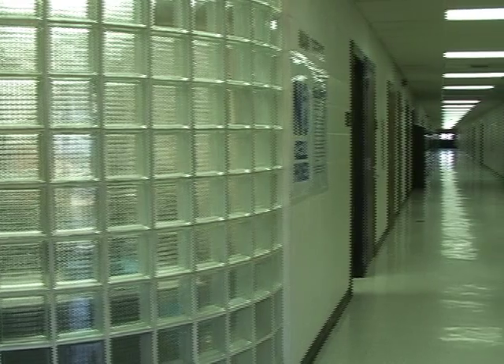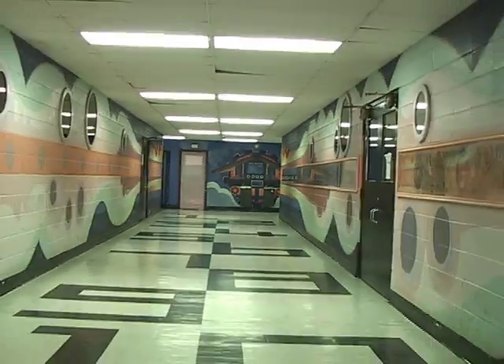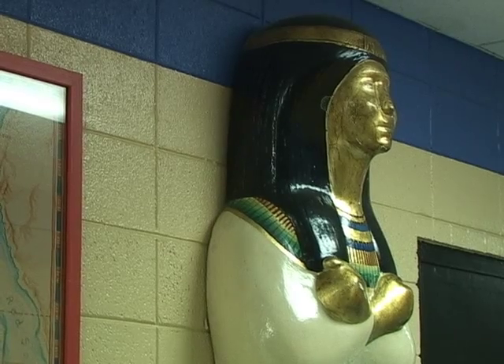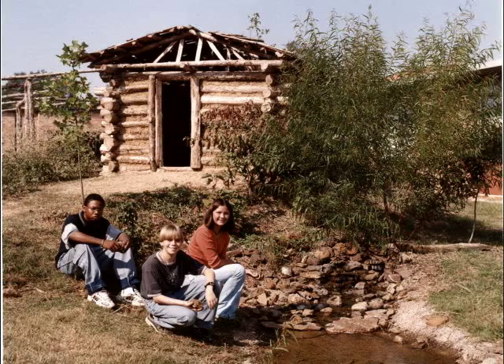A tour of Grenada Middle School immediately demonstrates to the visitor the commitment of quality education. The walls have been transformed into teaching tools through the use of timelines, sculptures, and paintings, and the courtyard provides an experience into the early days of Mississippi Choctaw Indians through the replication of an authentic Indian homestead.